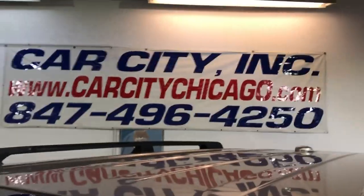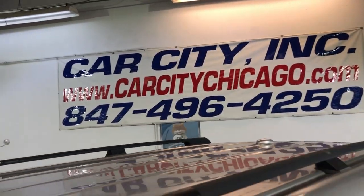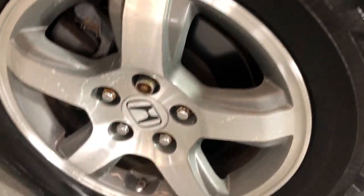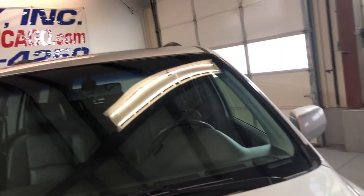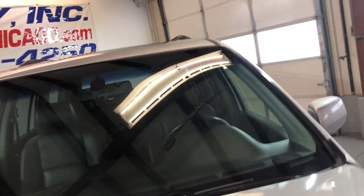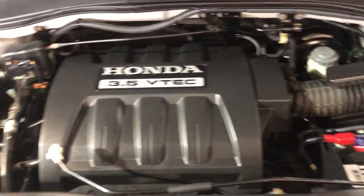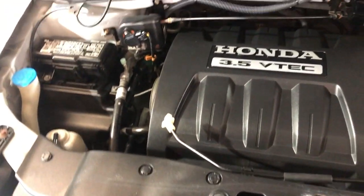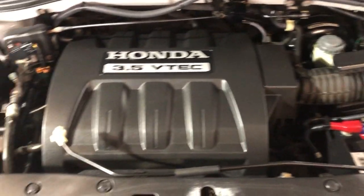You guys can find this low-mileage 2008 Honda Pilot EXL at Car City Inc. in Palatine. It's got nice Goodyear tires. Let me open the hood — it's been detailed and inspected. Front-row-ready unit, runs great, starts no problem. V6 3.5-liter engine.